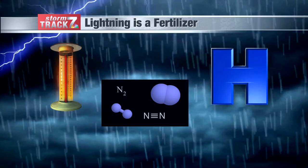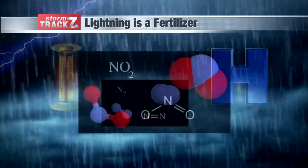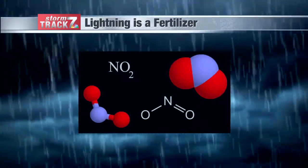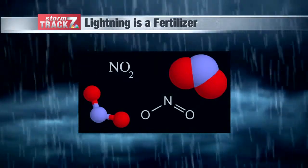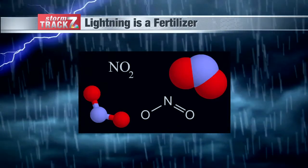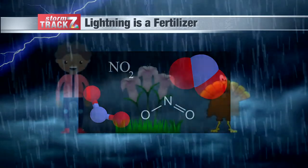When lightning strikes, temperature and pressure will actually dramatically increase almost instantaneously in the local area where that bolt is. That sudden increase causes nitrogen atoms to split in two. When the nitrogen atoms split, they're very unstable and they're looking to bond with something instantly — they'll normally bond with oxygen. The nitrogen-oxygen compounds react well with water molecules, and they form nitrates.